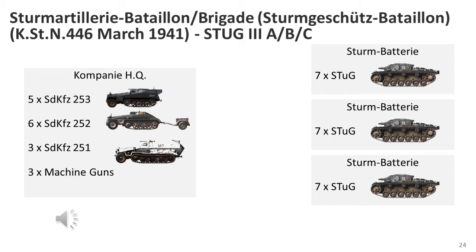There were 11 assault gun brigades ready for Operation Barbarossa, as well as a number of independent batteries. Brigade strength was around 20 vehicles. There is some confusion between whether these formations were called brigades or battalions; the brigade nomenclature was likely used because of the artillery roots, whereas the Wehrmacht would probably have referred to them as battalions.